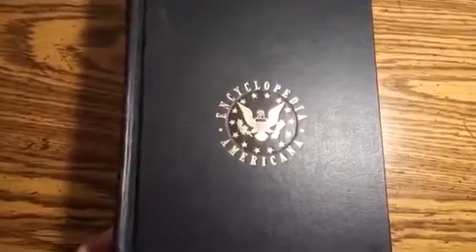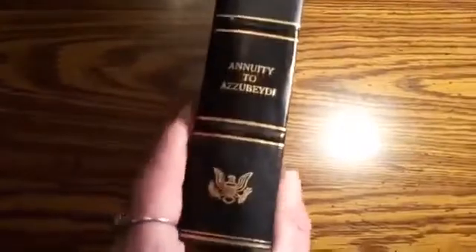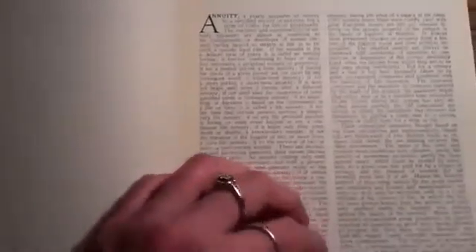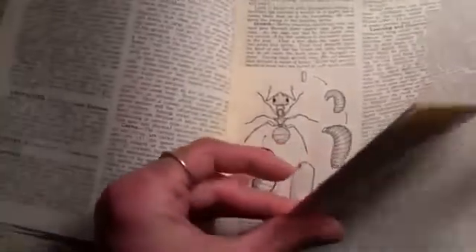This is a set of encyclopedias — Encyclopedia Americana, volume 2, the A's. This is a 1958 edition. This is before the Antarctic Treaty was signed, and before the supposed Apollo missions. I'm going to show you something it says in here about Antarctica.